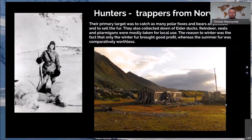After the whalers left — because there were no whales in the surroundings of Svalbard — hunters came. Their primary target was to catch as many polar foxes and bears as possible to sell their fur in Norway and different countries. Norwegian hunters also collected down from eider ducks, used as filling in pillows and warm down jackets. Reindeers, seals, and ptarmigans were mostly taken for local use, as their meat was not good for selling, but needed for living in Svalbard.